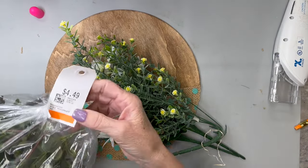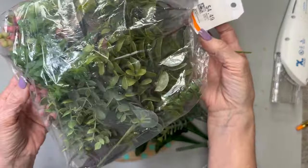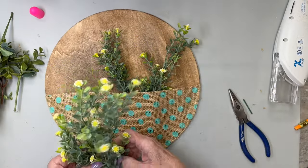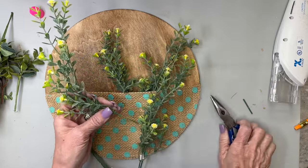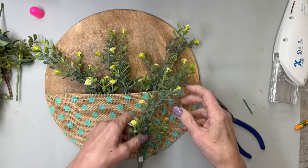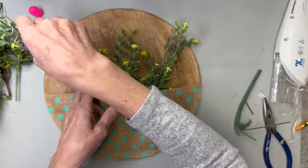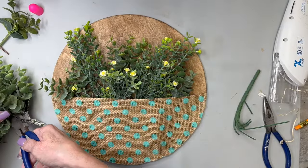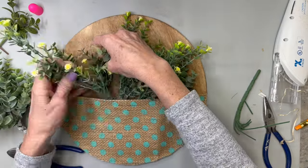Next we're going to get out the florals and greenery. For $4.49 I got this huge bag of succulents and greenery at a thrift store. But I decided I'm going to use these little yellow wildflowers — I think they're just precious. I've been using this bunch for a long time; I'm pretty sure I got it at Walmart a couple years ago and I've used it in several DIYs. It's really lasted me. This little bouquet was in that bag from the thrift store.